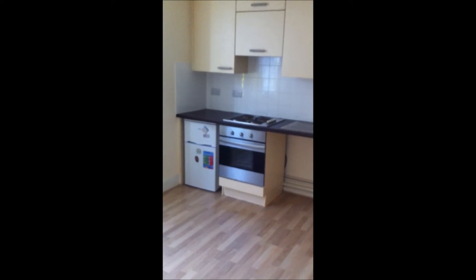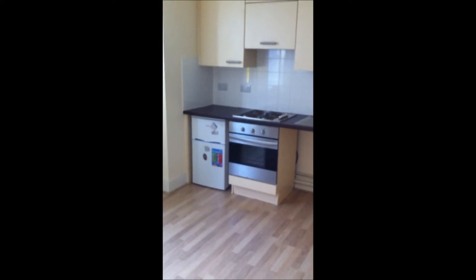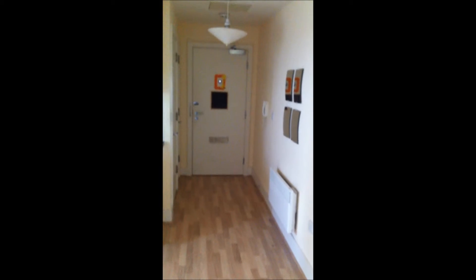You can see there's a built-in oven, built-in hob and extractor. We've got a fridge and freezer there as well. It's an originally spacious room, nice and light, nice and airy.